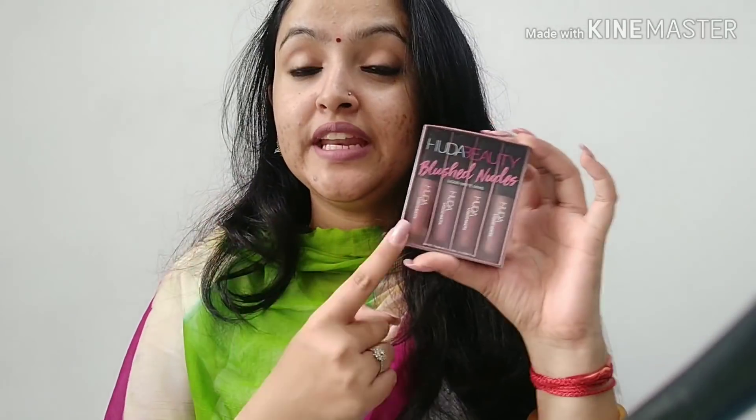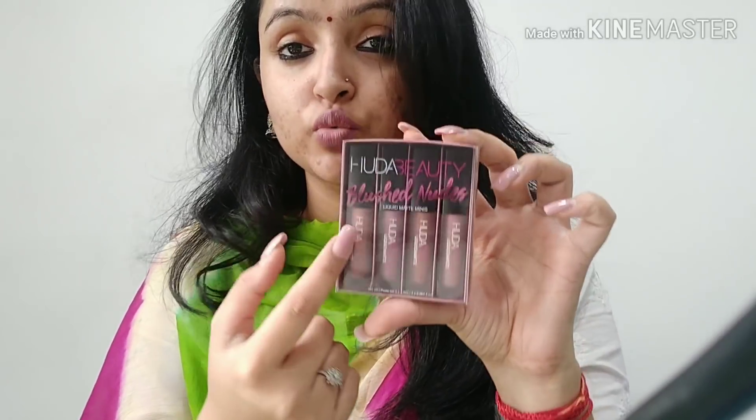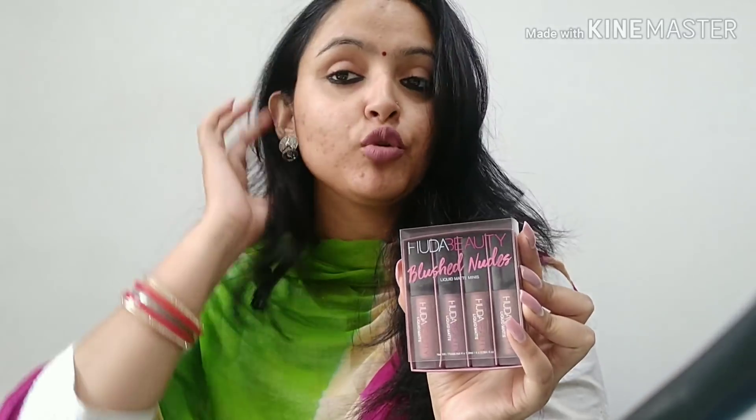Hi guys, welcome back to my channel. You all said that my videos are very late. In a week you will be able to see videos. I shared my last video and everyone told me I am going to office, so I can only make one or two videos in a month. I am going to share with you Huda Beauty Mini Lip Shades — blush nudes — which was a surprise gift. I ordered from Nykaa. Please like, share, subscribe and click the bell icon so you can get notifications. Let's go!